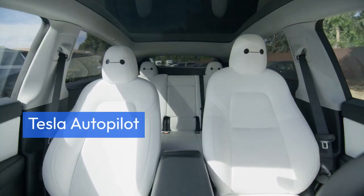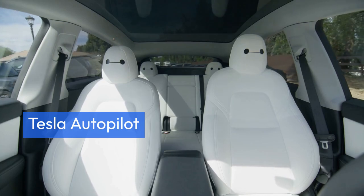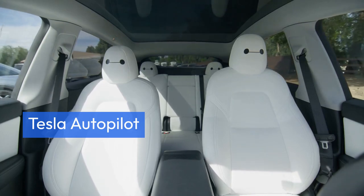Tesla Autopilot offers AI-powered autonomous driving, traffic-aware cruise control, automatic lane changing, and collision avoidance for safer journeys.